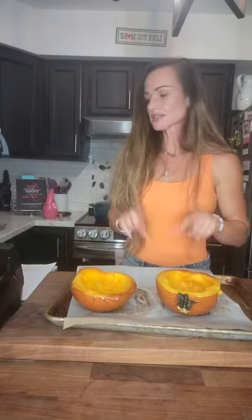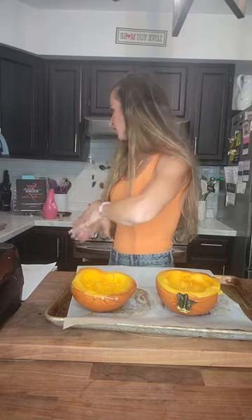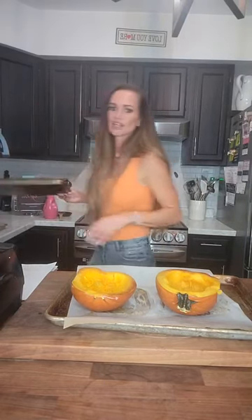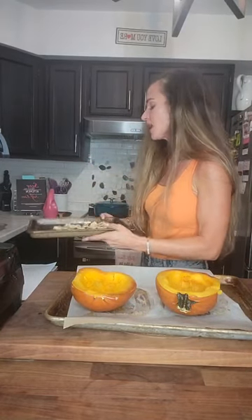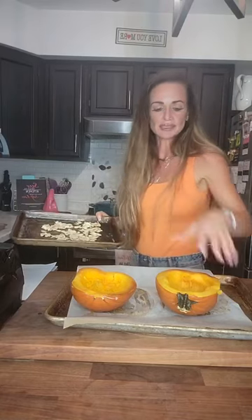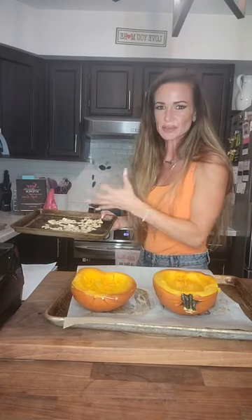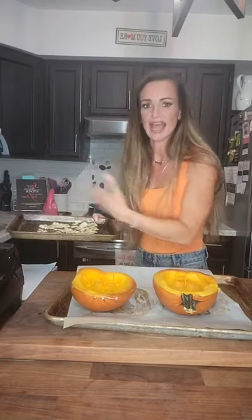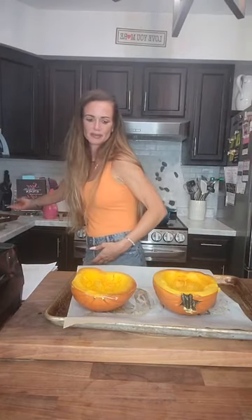Going back to the seeds: once they're dry, you can stick them on a baking sheet and put them in the oven. Turn the oven down to 350 degrees when you roast the seeds. If the seeds aren't fully dry by the time your pumpkin is cooked, I like to just put the seeds in for a little bit to dry first, because we're going to be adding olive oil and some spices to them.